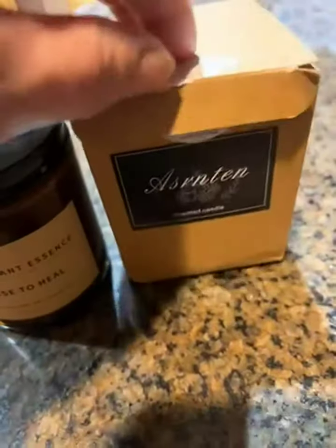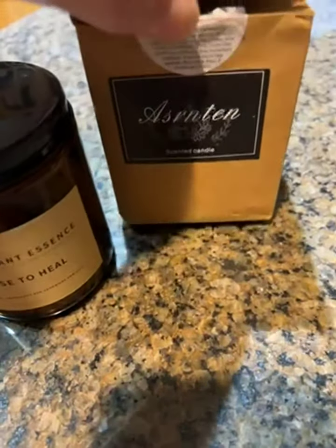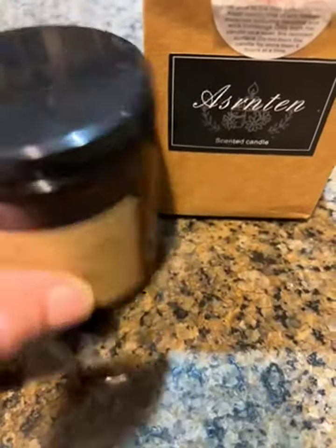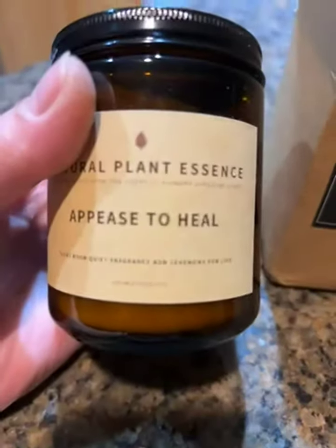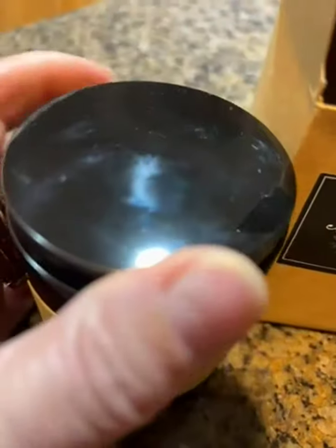This is the little box this candle comes in. I love coconut, so I got the 'Peace to Heal' scent, which is supposed to be a mix between coconut and vanilla — and it does smell like that.